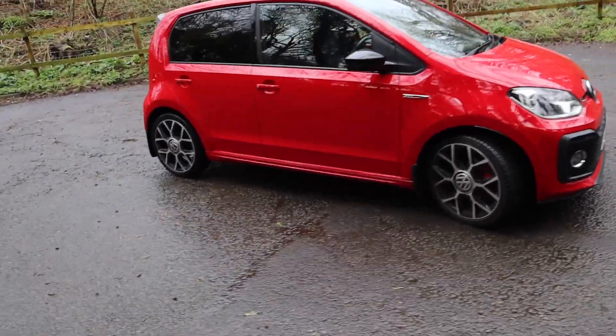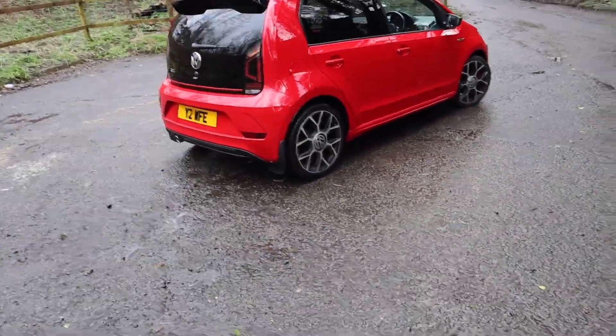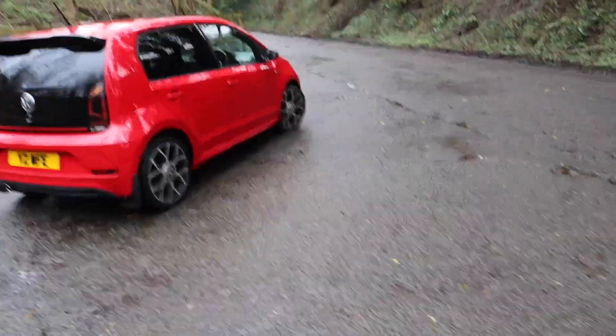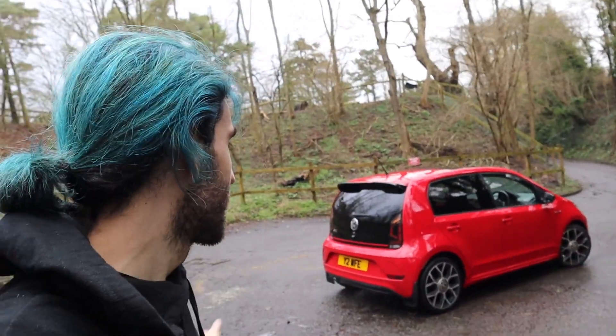If you haven't caught on to my number plates, I've got three personalized plates. I've got this one which is 'Wife,' I've got the one on the Clio which is 'Fast,' and I've got the one on the Golf which is 'Wrap' — because that's what I do for a living. It started when I got 'Y2 Fast' for my Fiesta ST about nine years ago, and it's kind of just stuck and grown since.